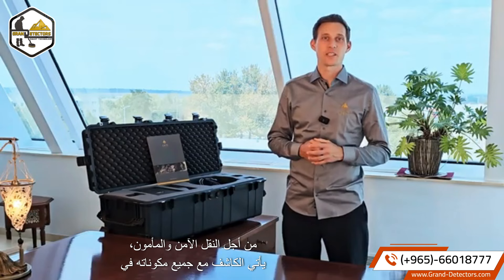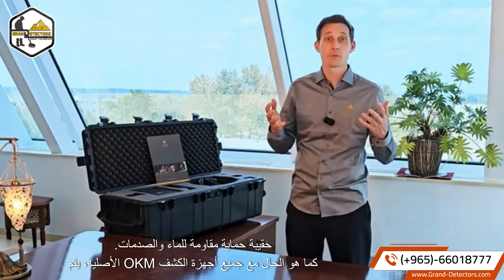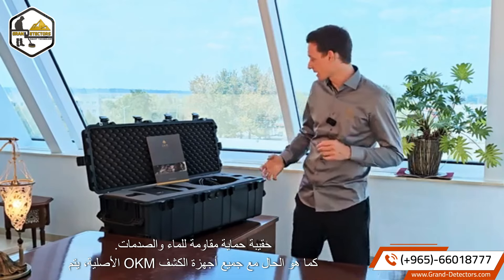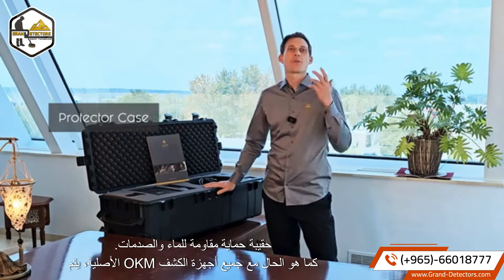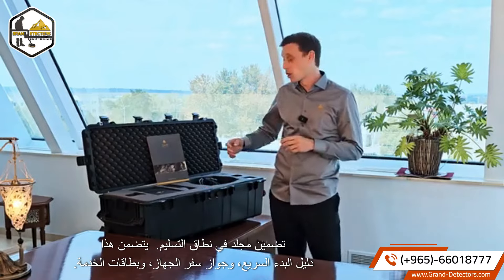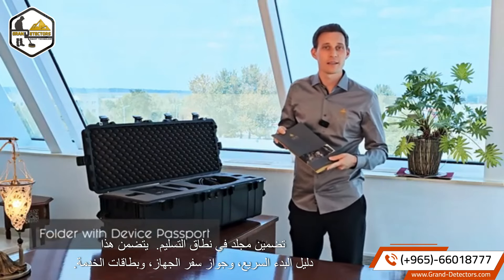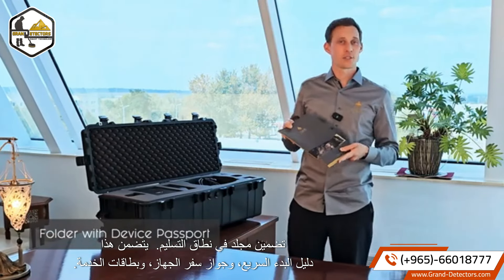For safe and secure transportation, the detector comes with all its components in a waterproof and shock-resistant protector case. As with all original OKM detectors, a folder is included in the scope of delivery. This comprises a quick start guide, the device passport, and service cards.